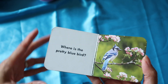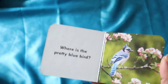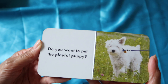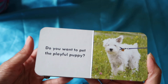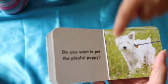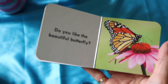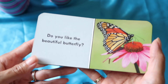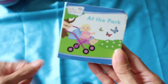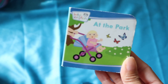Where is the pretty blue bird? Right here! Yeah. Next is, 'Do you want to pet the playful puppy?' Puppy! Yeah. And, 'Do you like the beautiful butterfly?' Yes, it's so pretty. Okay, that was the end of 'At the Park.' Those are things that you see when you go to the park.